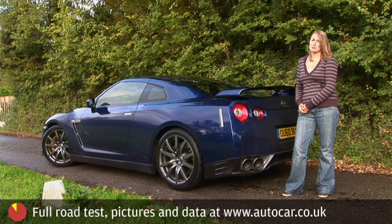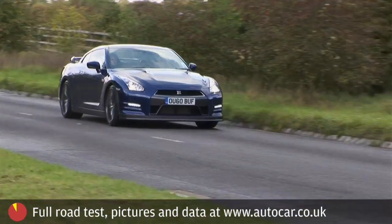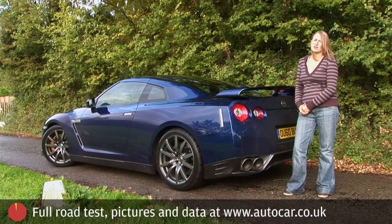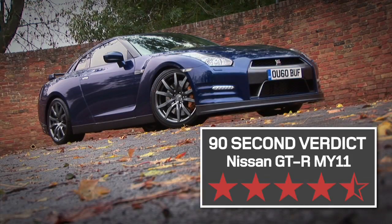The Nissan GT-R is not a subtle car. Whether you're a fan of cars that are so obviously a product of the electronic age is another question. Undisputably, this is one of the best performance cars on sale. The 90-second verdict: four and a half stars.